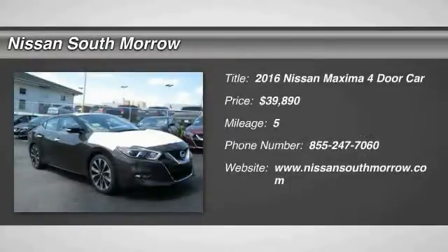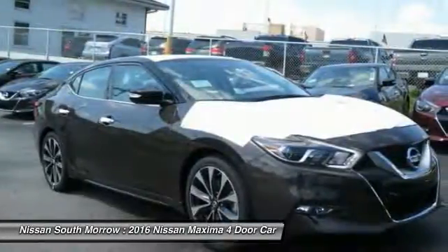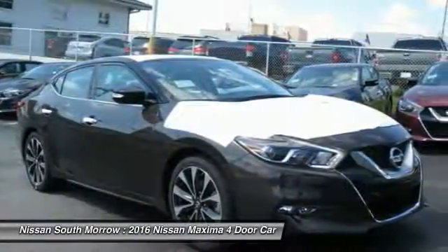2016 Maxima. Maxima offers elegance with an edge. The spacious interior provides refined comfort for up to five passengers.